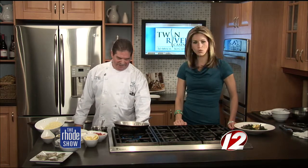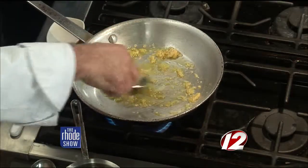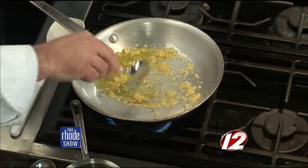Back with Chef Scott from Fred and Steve's Steakhouse for Portuguese Baked Oysters. First we put in some extra virgin olive oil in a hot pan, then add fresh garlic. We want the garlic to get nice and brown to get that nice nutty flavor out of it.